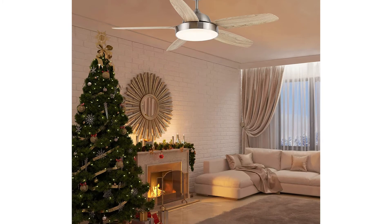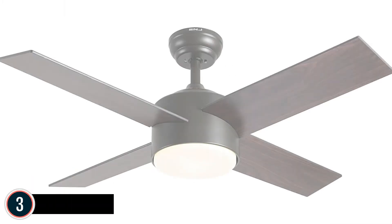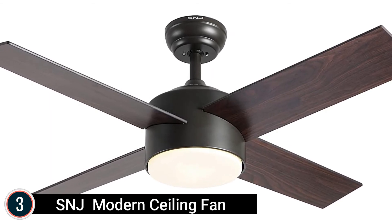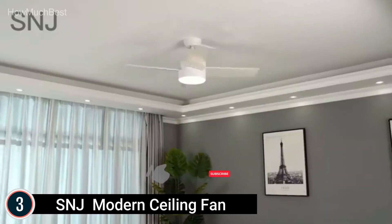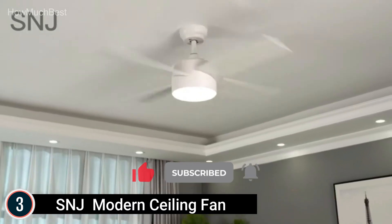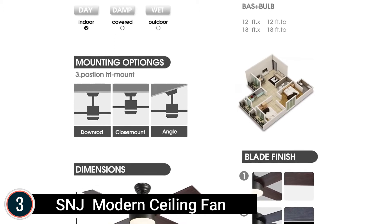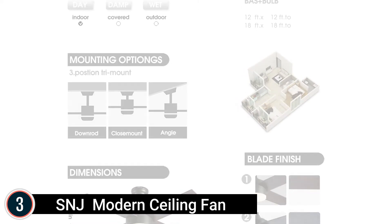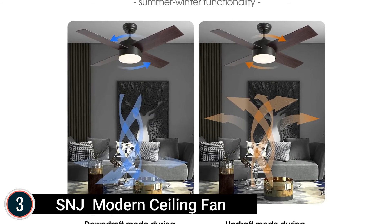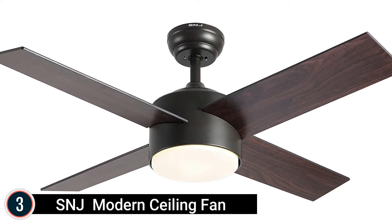Item number 3 is the SNJ Modern Ceiling Fan. This modern ceiling fan features two-sided blades with walnut finish and black with a silver line as design alternatives to match your home décor. The SMD LED light set — available in 3000K, 4000K, or 6500K — is 20W with frosted opal glass for a cozy ambient interior. The reversible motor shifts forward or reverse to keep air in downdraft throughout summer and updraft throughout winter.